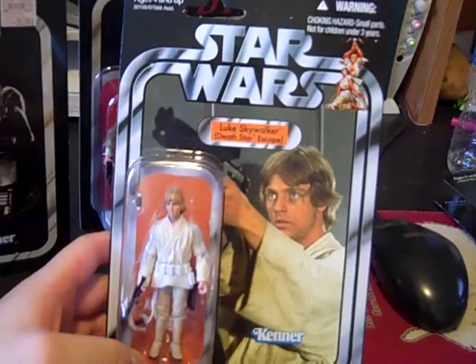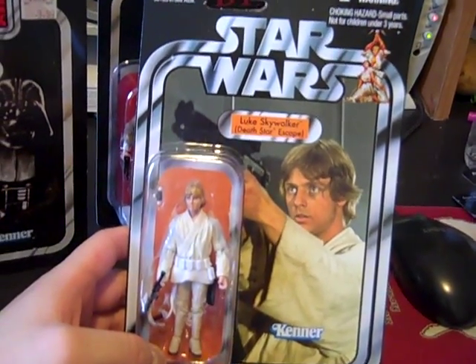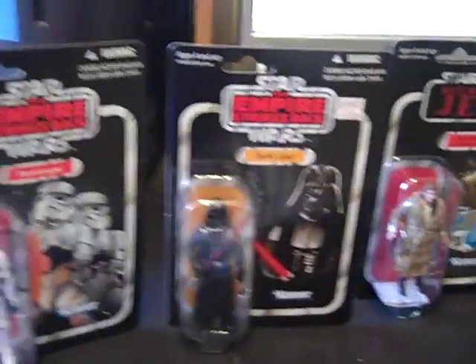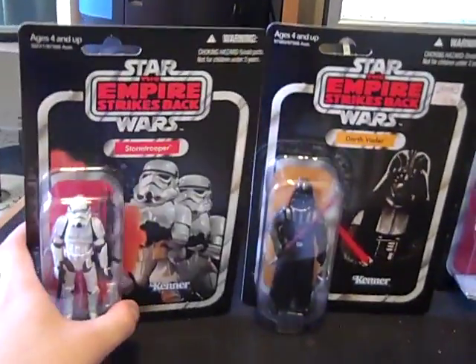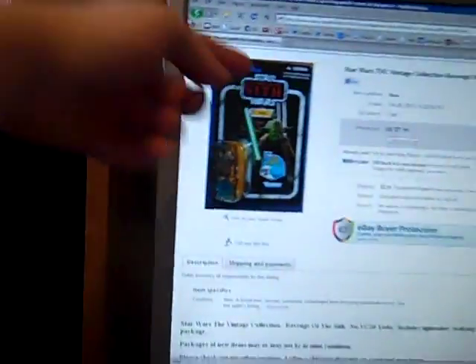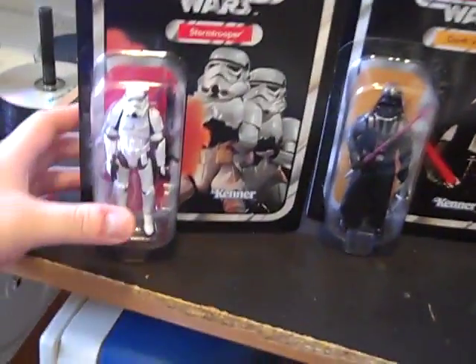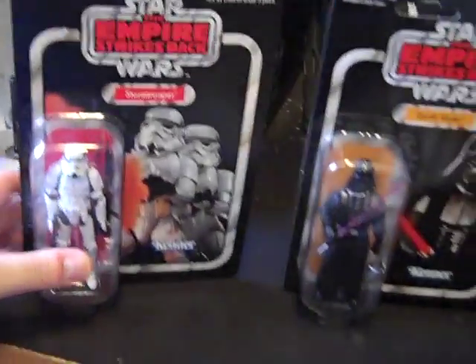For the original Star Wars, we gotta have Luke. Gotta have Luke. And then Empire Strikes Back — I got two figures. Well, Revenge of the Sith, I guess, is that Yoda. Then Empire Strikes Back: we got Stormtrooper and Vader.